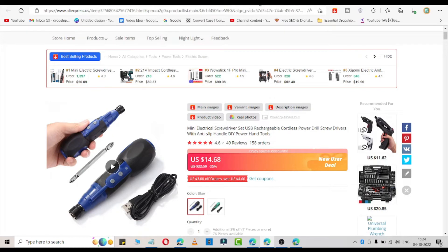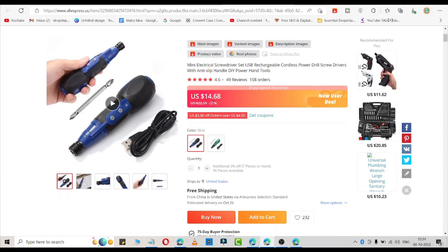The second product is an electrical screwdriver set. It is very trending nowadays. You can simply add your margin and start selling it in your store. Here is a video so you can understand it better.